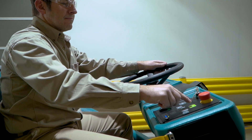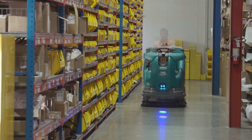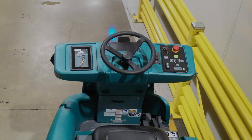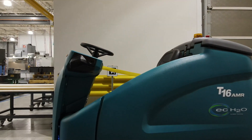AMR, or Autonomous Mobile Robot Technology, will help businesses achieve their goals for productivity and profitability through automating floor cleaning. Tennant AMR supports key pillars of automation: safety, security, reallocation of labor, and ROI.